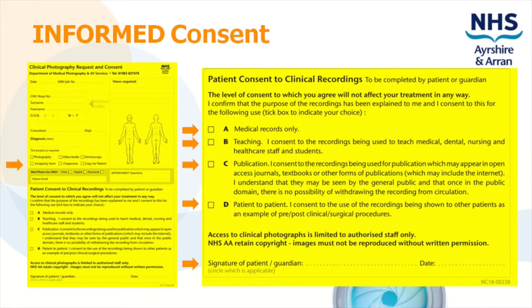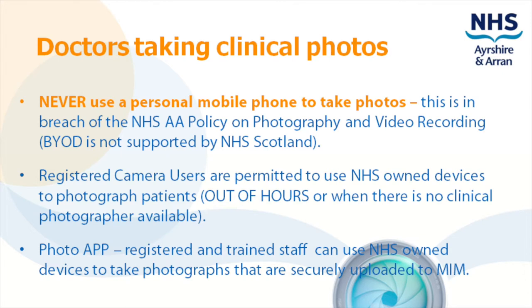Please note photography should be documented in the treatment plan section of the incapacity form. If the patient is unable to sign the consent form but has capacity, the requester should document this by writing 'witness' and their own name in block capitals just above the signature line of the photography consent form. Never use a personal mobile phone to take photos. BYOD — bring your own device — is not supported by NHS Scotland, therefore using your own camera is in breach of our policy and may result in disciplinary action. NHS owned devices can be used; please contact us for more information.